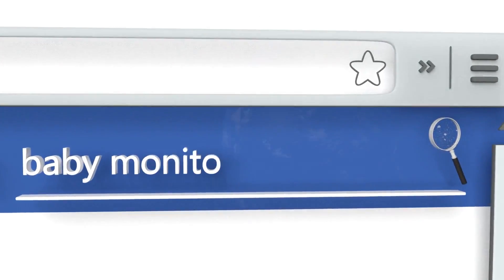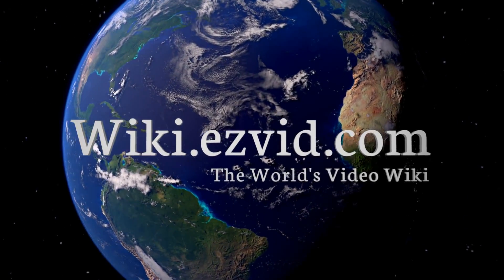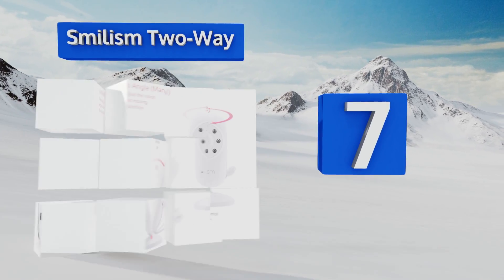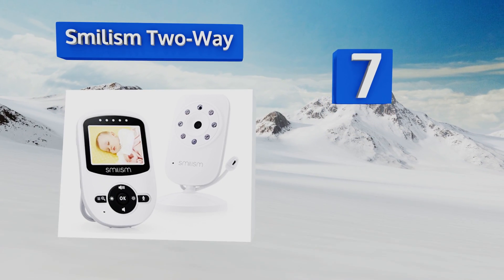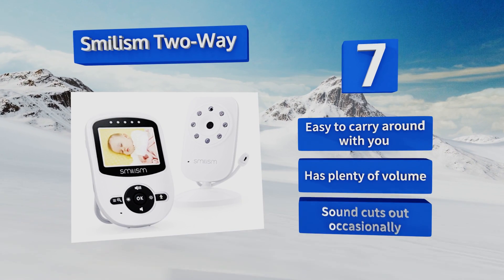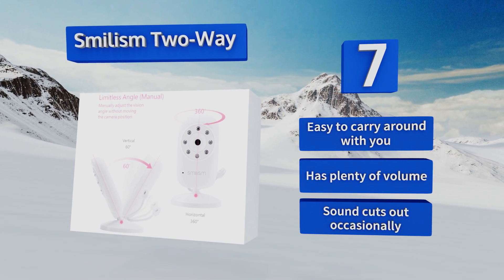At number seven, the Baby's Land Two-Way gives you a crisp, clear picture at a price that ensures you won't have to sell your baby just to afford the monitor. Setup is quick and intuitive, and the instructions are extremely helpful in case you have any difficulties. This one's easy to carry around with you and has plenty of volume, but the sound cuts out occasionally.